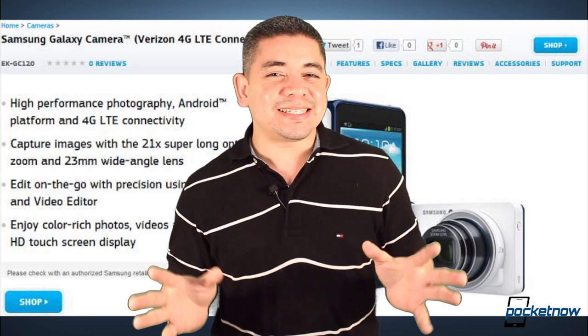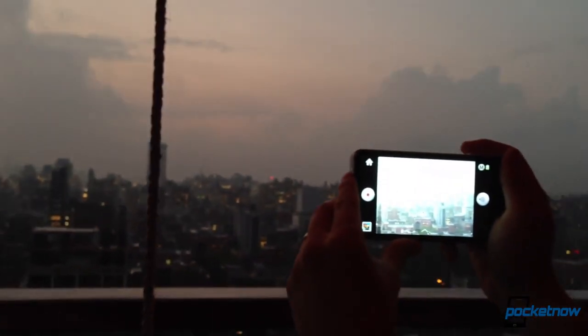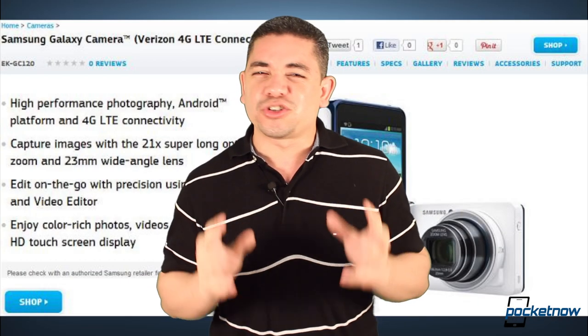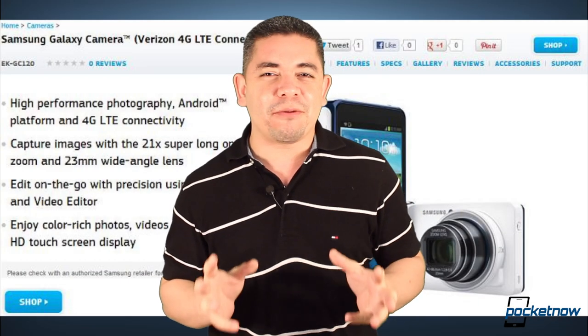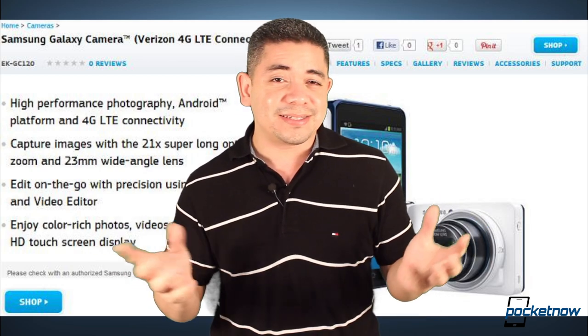Now, I've been meaning to ask you guys — do any of you care about the Galaxy Camera? Anyone? Well, it seems that Samsung has now shown the world that there is a Verizon LTE variant coming to market soon, even though we have no dates for it just yet. I just find it extremely funny that anybody would care about having a camera that you have to pay a full data plan for, but the market is the market.